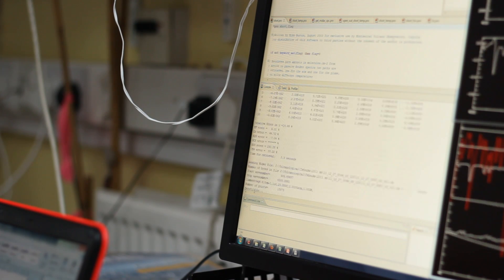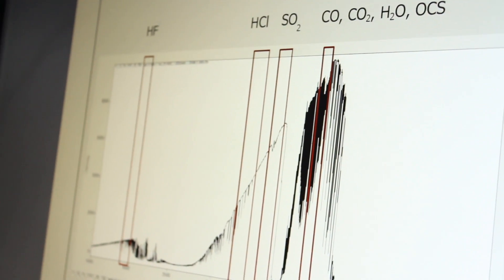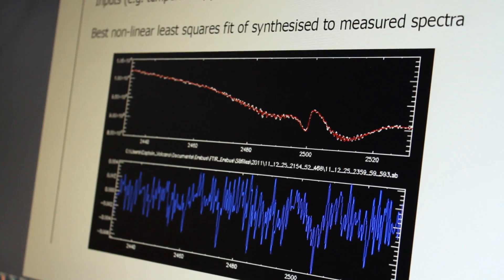So what's the point of finding out how much of each gas is coming from the volcano? Well, you can make some observations connecting the surface activity of the lava lake to the gas measurements. So when we get these big bubble burst explosions, the amount of carbon dioxide that comes out compared to the amount of carbon monoxide suddenly shoots up.